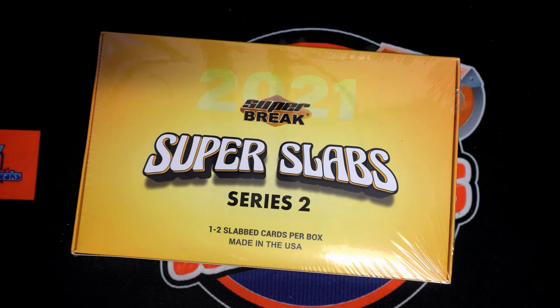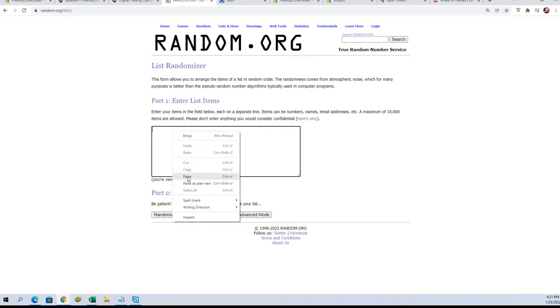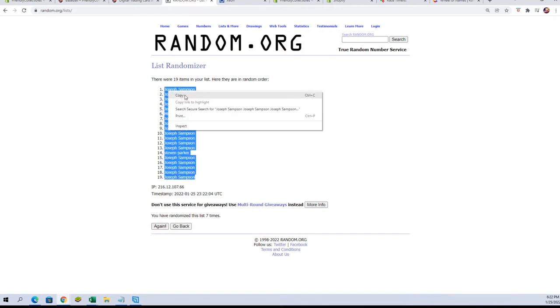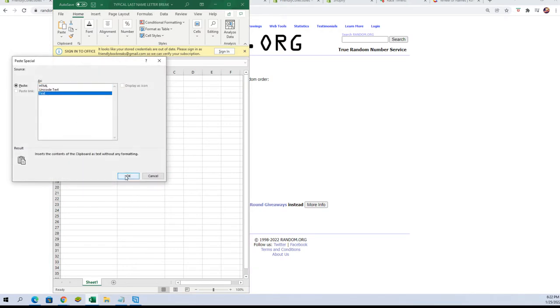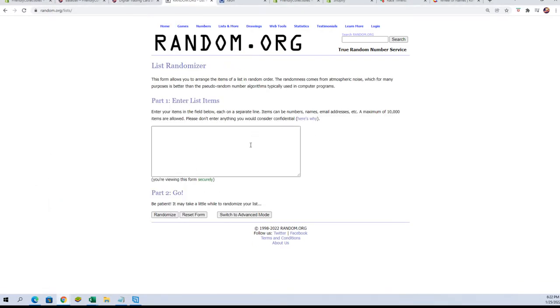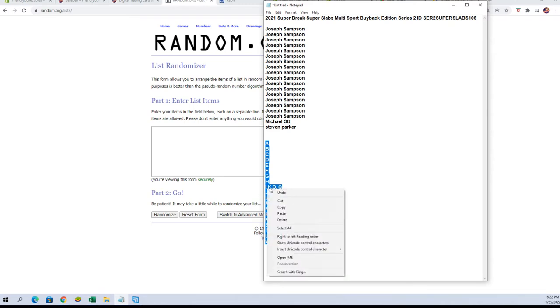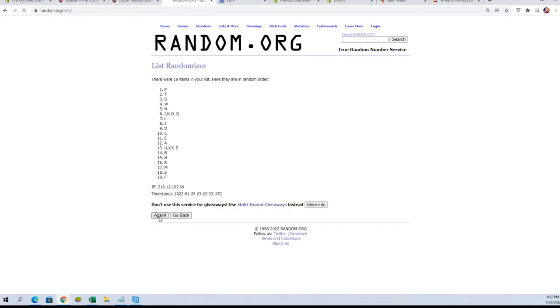Let's switch over and do our randoms. Here we go — owner's names first, seven times: one, two, three, four, five, six, and seven. All right, let's get a fresh randomizer and do the last name letters — seven times: one, two, three, four, five, six, and lucky number seven.